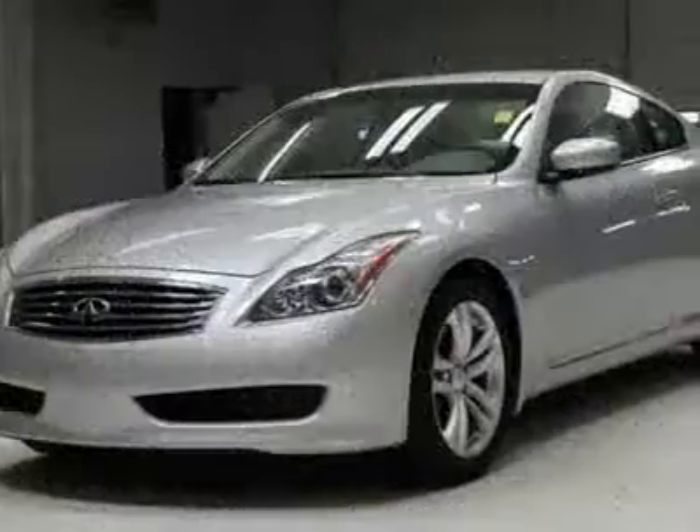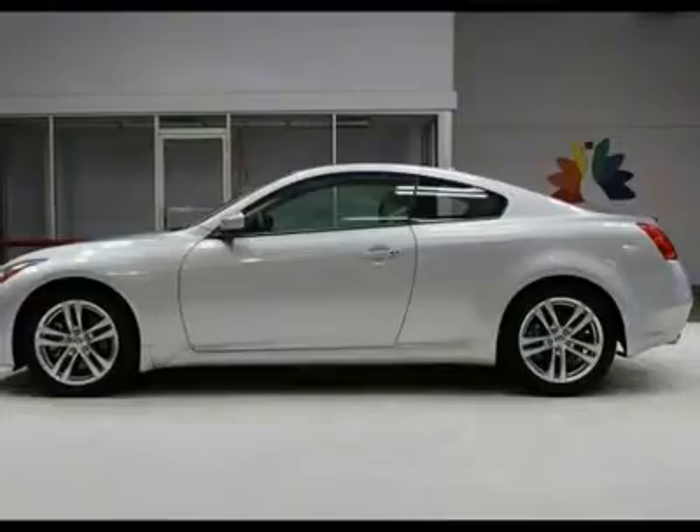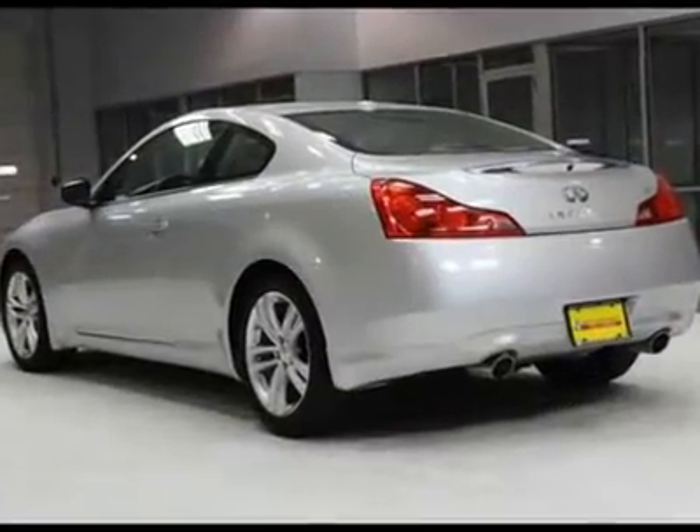Buy with confidence — this is a one previous owner vehicle and has a clean Carfax. All of our vehicles are put through a rigorous inspection and are fully reconditioned.